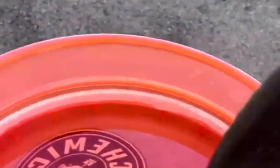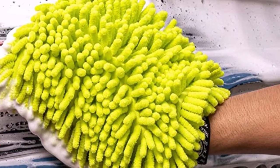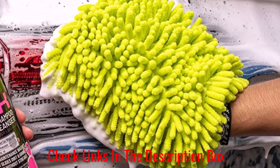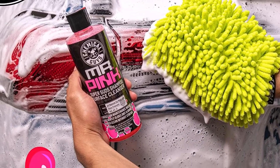Mr. Pink is labeled as a car wash, but it can be used for motorcycles, RVs, boats, and other vehicle types. The formula is pH neutral and safe for different surfaces. It provides a gentle wash and doesn't leave any scratches or residues, while removing grime, dirt, debris, and other excessive buildups from the vehicle. Furthermore, the product leaves a slick and shiny protective coat and can be used under direct sunlight.